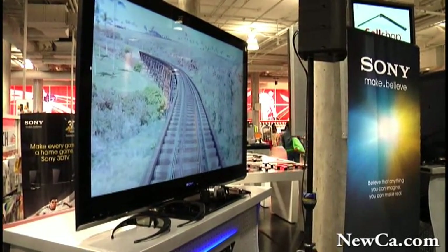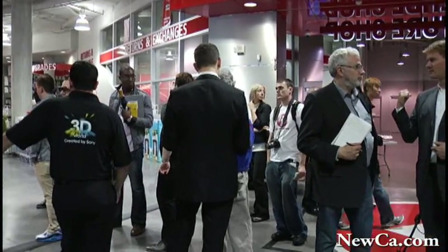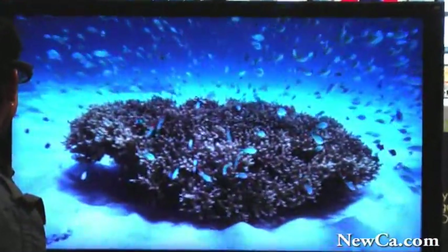That goes back to the bundle we previously mentioned. The main difference between those two other sets is one will be edge-lit LED and one will be full dynamic back-lit LED. So the various models are based upon whether you want an integrated emitter, and for the non-integrated 3D models, what kind of back-lighting you want for your LCD Bravia television.